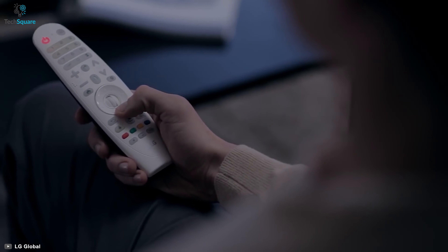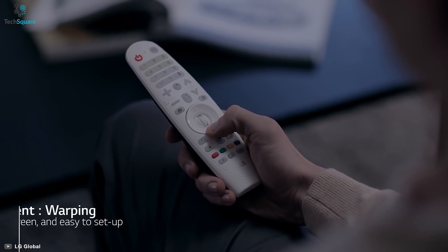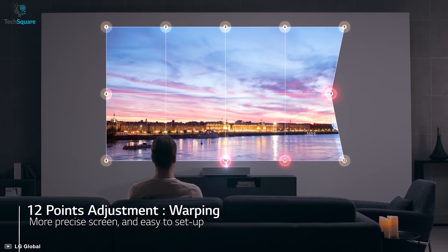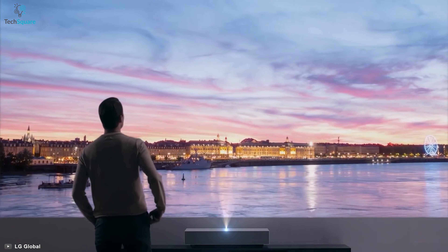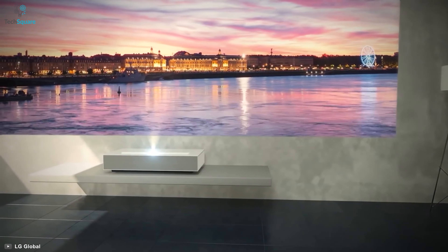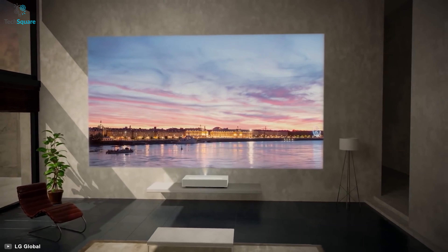With an image warping function, this home projector allows you to get an aligned picture by stretching projected images and fine-tuning 12 adjustment areas on your screen. Built to deliver optimum performance by providing the best quality pictures, the LG CineBeam home projector fulfills your ultimate home entertainment needs.